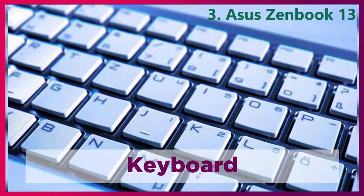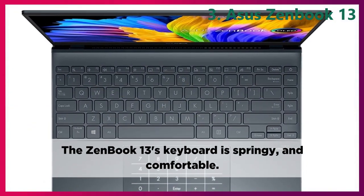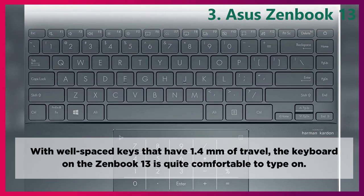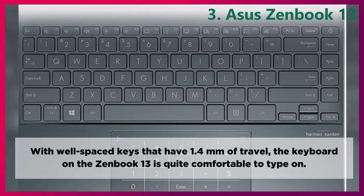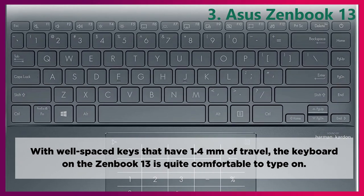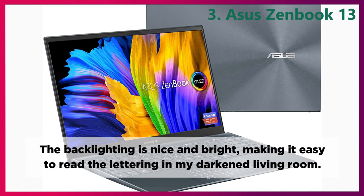Keyboard. The ZenBook 13's keyboard is springy and comfortable. With well-spaced keys that have 1.4mm of travel, the keyboard on the ZenBook 13 is quite comfortable to type on. The backlighting is nice and bright, making it easy to read the lettering in a darkened living room.